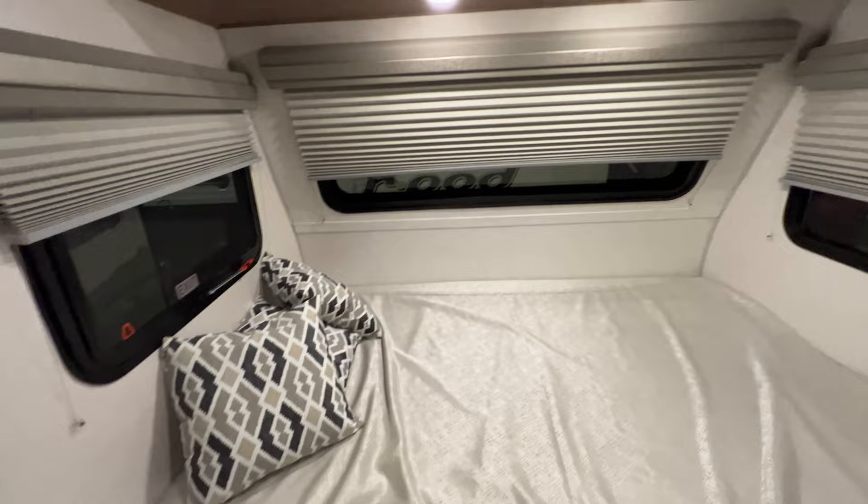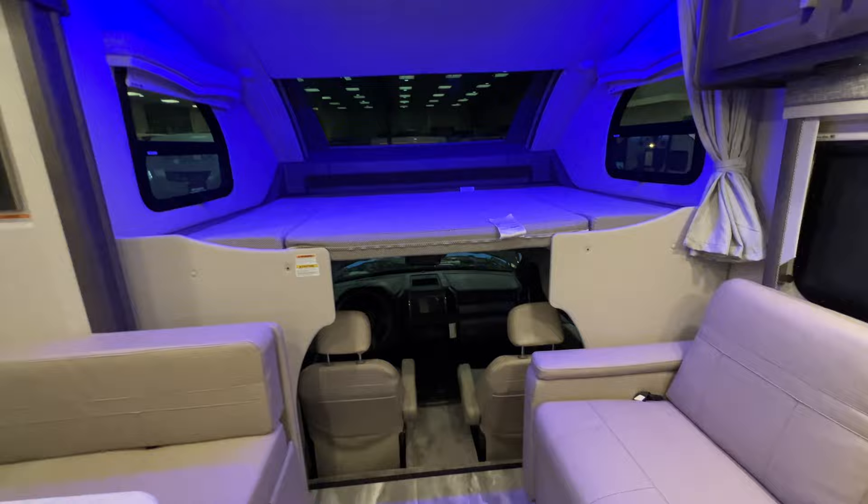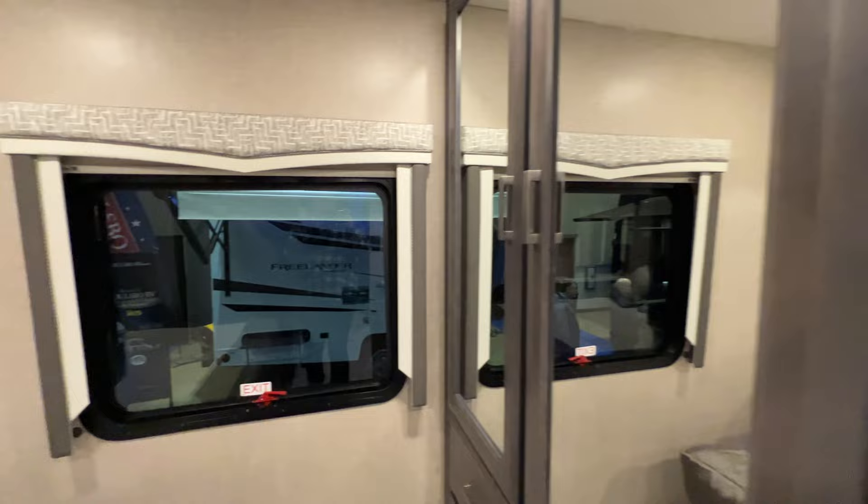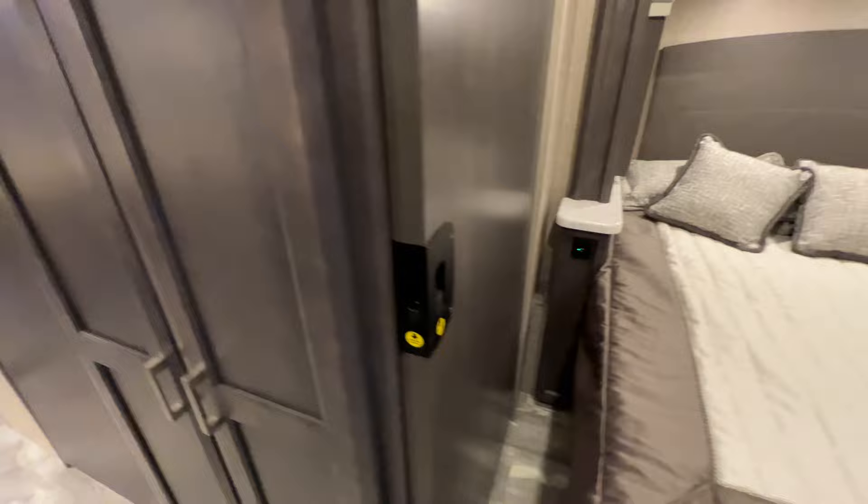This is a Thor Omni Super C, and again these blue lights are in the over-cab area, but there's lots of space. There's like a little vanity station here in the bedroom area, though the bed is small for what the size of this RV is.